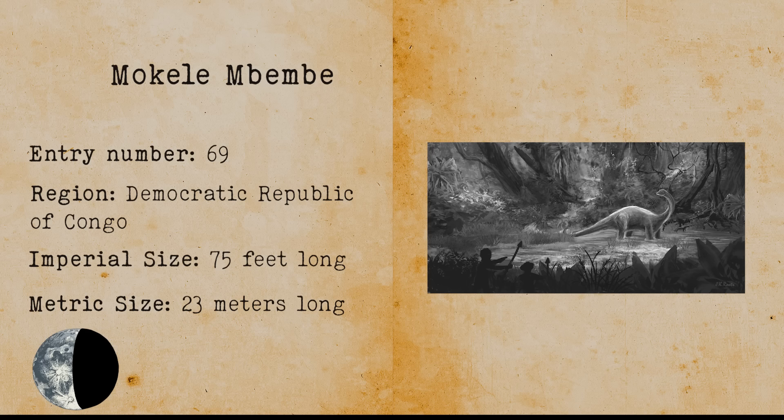Mokele Mbembe. Mokele Mbembe is another plesiosaur-slash-Loch Ness like cryptid that lives in the Congo. Its meat is allegedly poisonous.